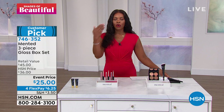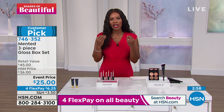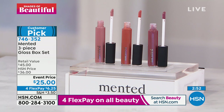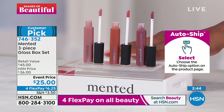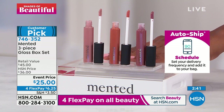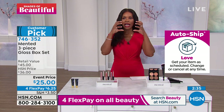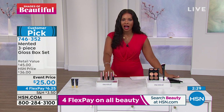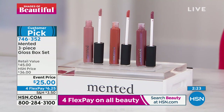Maybe if you haven't tried the Mented brand yet, this is going to be your first step among many to come because I know you're going to love them. I love that it gives you great coverage but it's not sticky. They don't run, they're not going to be all over the place, they're going to stay put. As we're taking off our masks slowly but surely, we need to be ready.